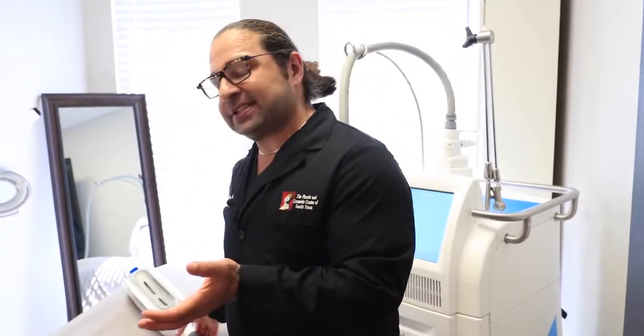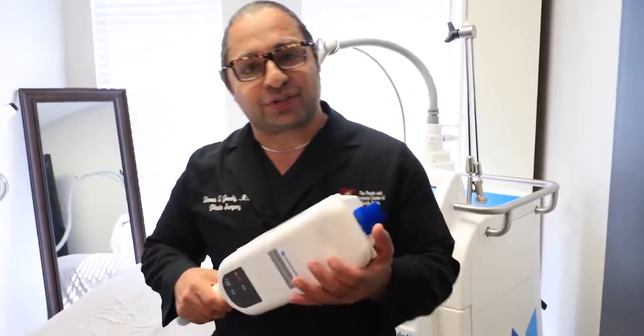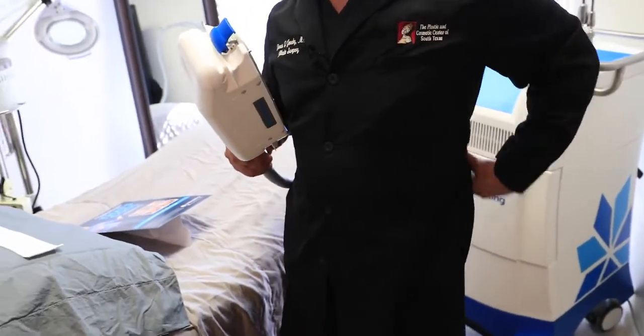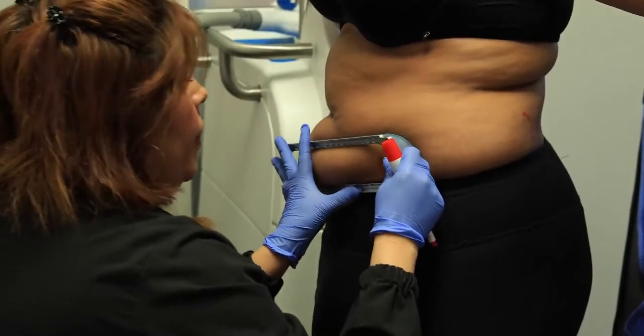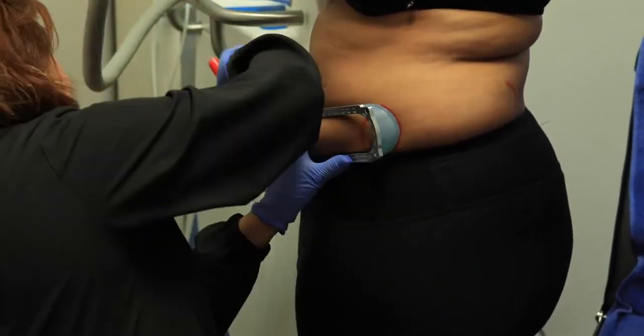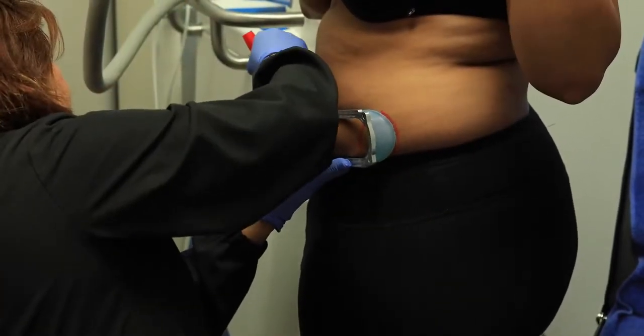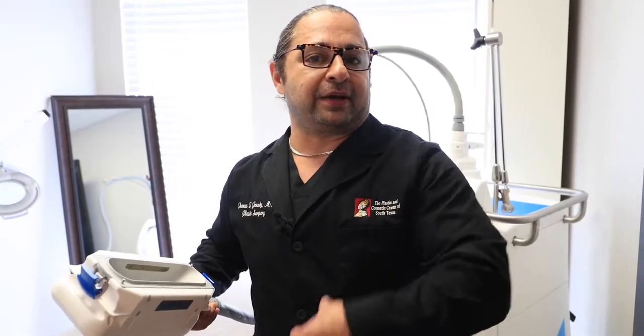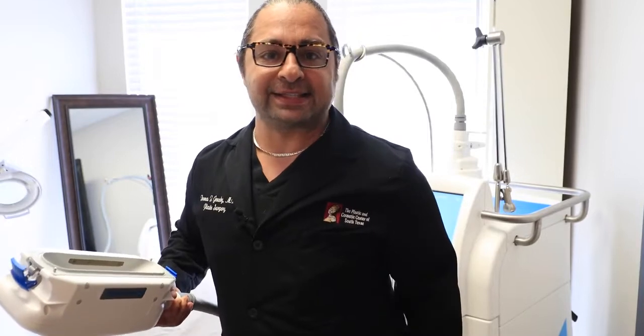During your consultation with CoolSculpting, one of our providers will measure out your areas — and there has to be some type of a pinch. The provider will then create a treatment plan in cycles. Cycles could mean two cycles for an area — for example, upper abdomen, two cycles for lower, two cycles for flanks, chin, bra line, medial thighs, and saddlebacks.